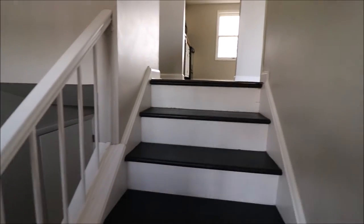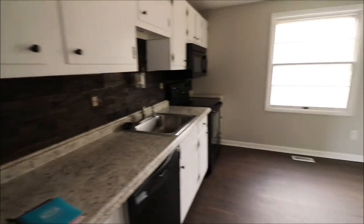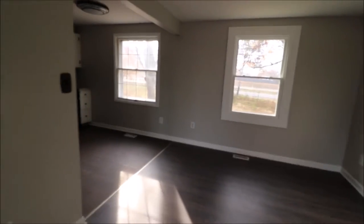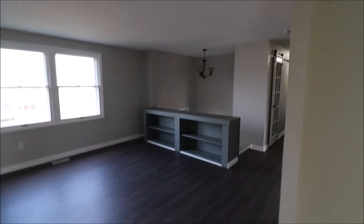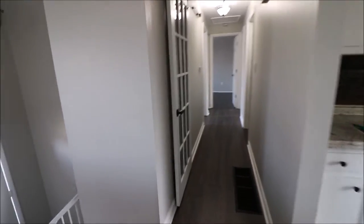Upstairs. Go straight into the kitchen — nice size, open concept. Dining area, make it a little of everything. Nice and open bookshelves. Little barn door action here for your pantry.